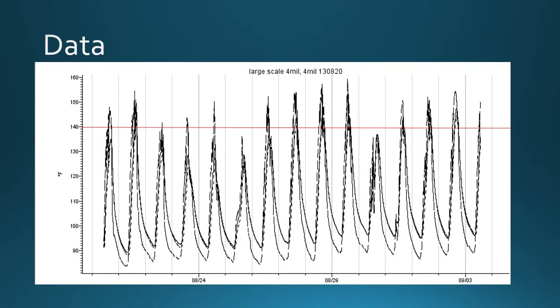Here is the readout of the temperature data once we incorporated everything we learned from the mid-scale approach. The vertical lines represent days. Our experiment started on August 20th and ended September 3rd. The red horizontal line is our 140°F temperature threshold, and you can see that almost immediately on the first day we exceeded our threshold. The highest temperatures we were able to obtain were 159°F.